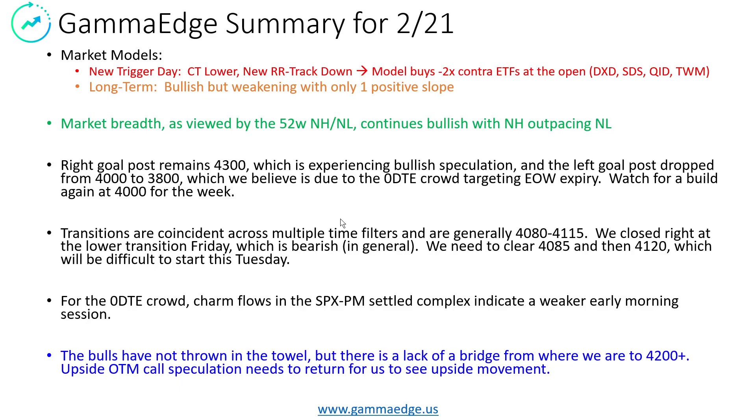Transitions are coincident across multiple time frames and are generally falling into the 4,080 to 4,115 area. Why this is a big deal is that it doesn't matter how you slice the data — whether it be the SPX PM, the SPX combo (which is the AM and PM settled), the zero DTE, the one DTE, or even this week with the crystal ball view of the balance of the week — they're all showing the same coincident transition levels. This is very strong, very powerful. We closed right at the lower part of this on Friday, and when we close at the lower part of transition, it generally is bearish. So we are certainly trending bearish, at least for the start of the week.